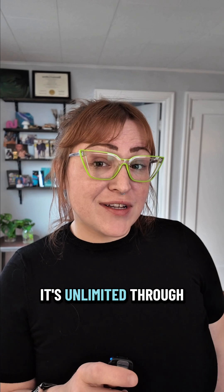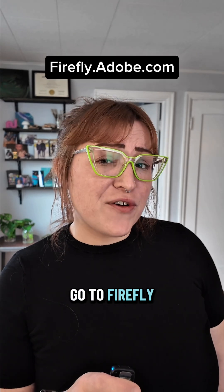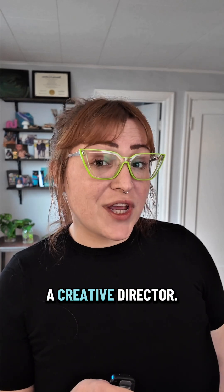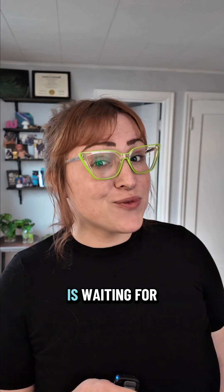Right now it's unlimited through December 1st for Adobe Creative Cloud and Firefly subscribers. Go to firefly.adobe.com and start combining these tools like a creative director. Your AI team is waiting for you.